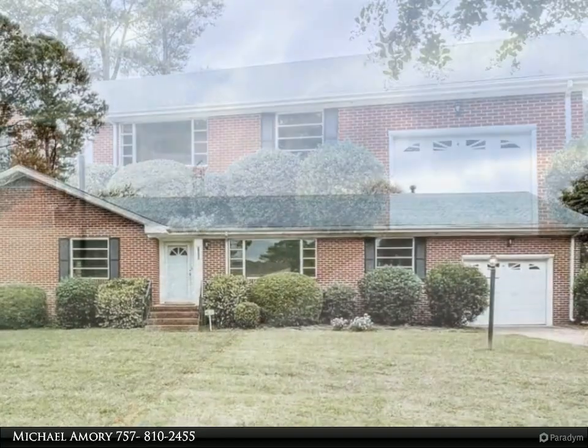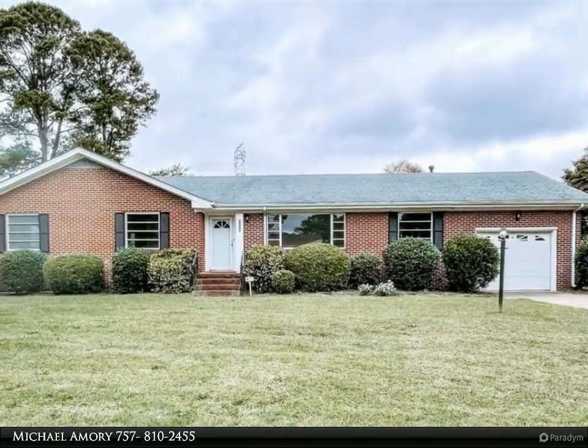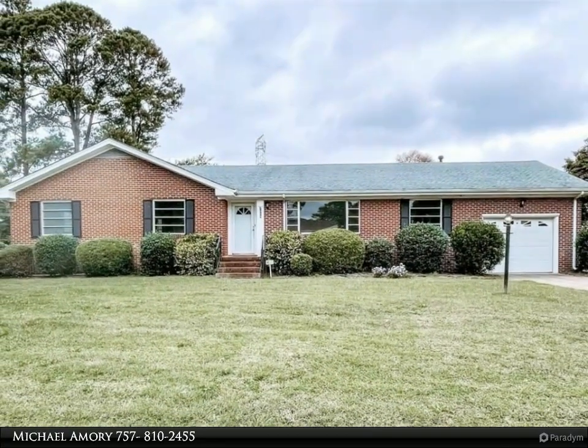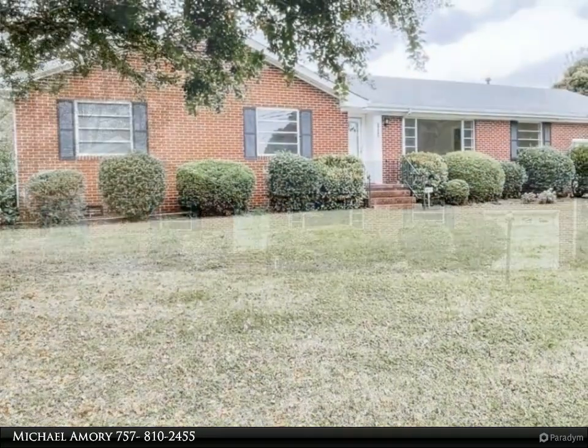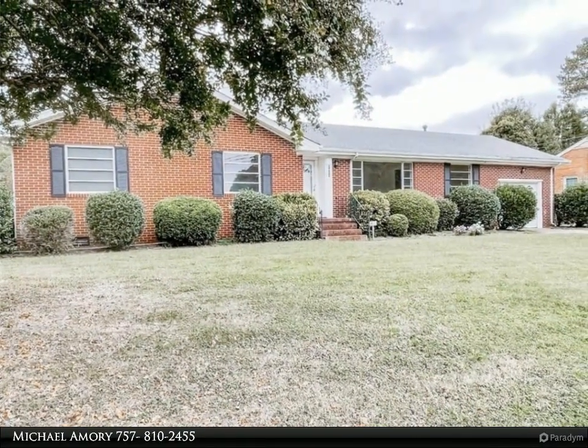Well-kept ranch with a detached garage and fenced backyard, located near E. West Chittum Elementary and other community entertainment and amenities, i.e. WAC, the Marlin Club, child care, etc.